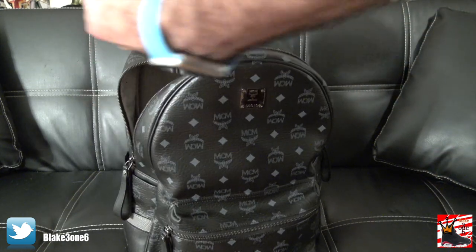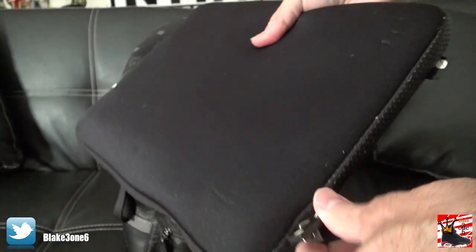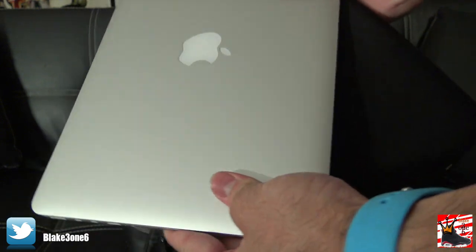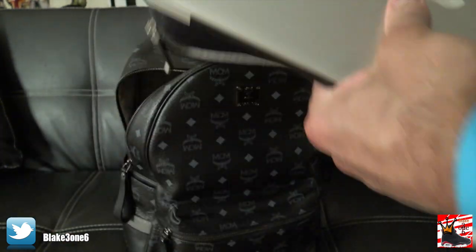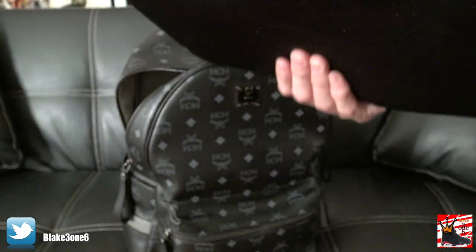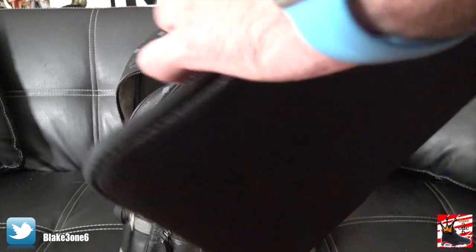Last but not least, I've got my baby — my MacBook. I have a couple MacBooks but this is my newest one that I love. It's the MacBook Retina Display — love it. I've got Final Cut Pro on here, which is probably the main thing I use it for. I use it for editing.